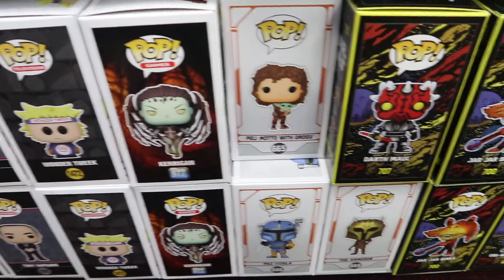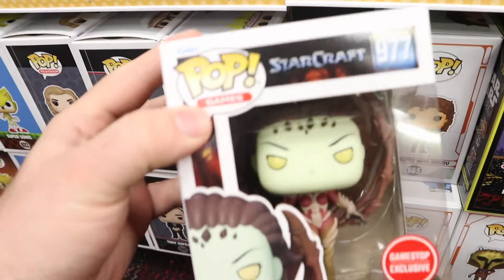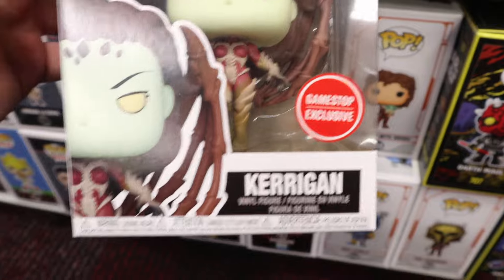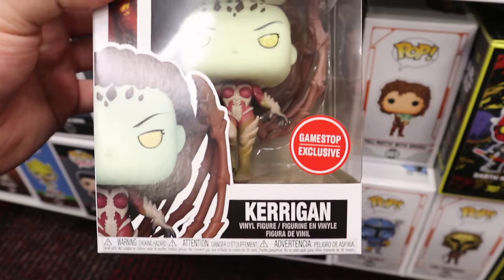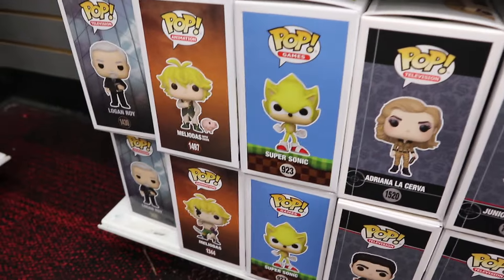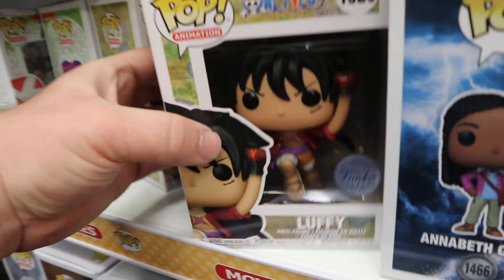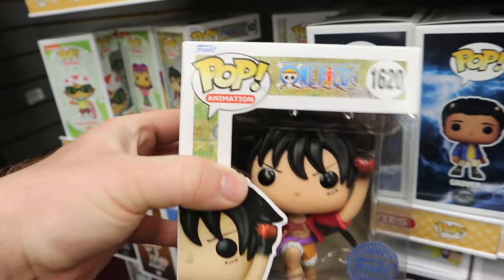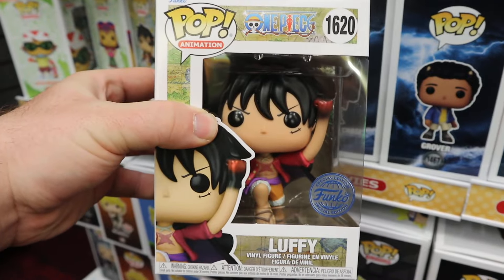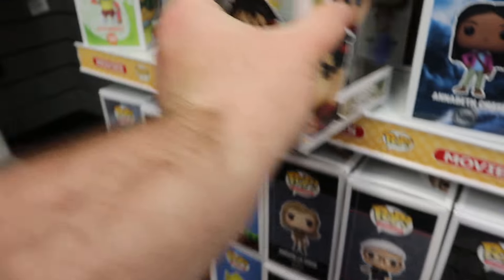We also have some Mandalorian Pops and Kerrigan from StarCraft - not Diablo. And speaking of that plain old boring GameStop exclusive sticker from the US, there it is right there. Then I notice the Supersonic, which most likely is the common. And we have an anime pop - I believe it is the Uppercut Luffy, which is normally exclusive to Box Lunch in the US. There are times where GameStop Canada will get Box Lunch exclusives.